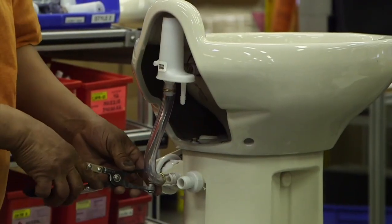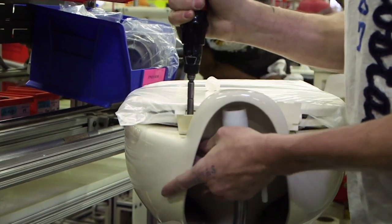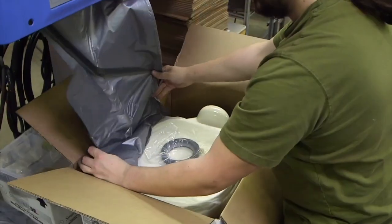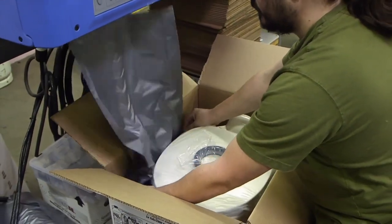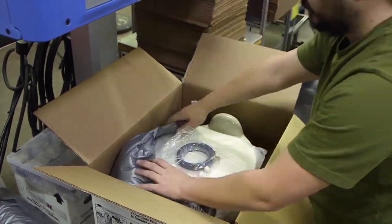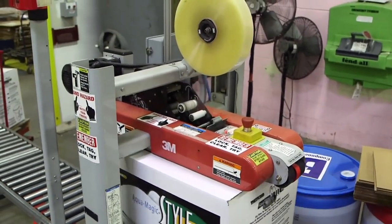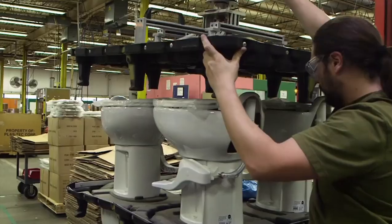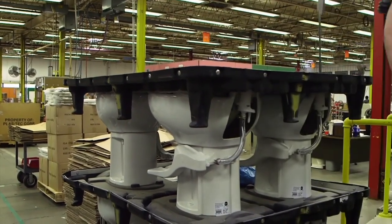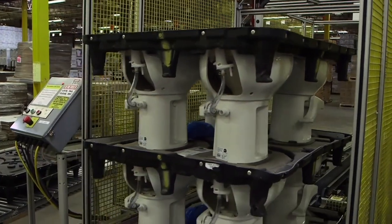Then the flush nozzle is attached in place. With all that done, the last step is attaching the seat cover and we are off to the packing area. Like the other line we saw, some toilets get boxed for retail. But with porcelain being so delicate, a special foam packaging is placed around the bowl and through a chemical reaction expands securely around the toilet. The porcelain toilets headed to the RV manufacturers are also placed on reusable plastic trays, then banded together and they are ready for shipping.